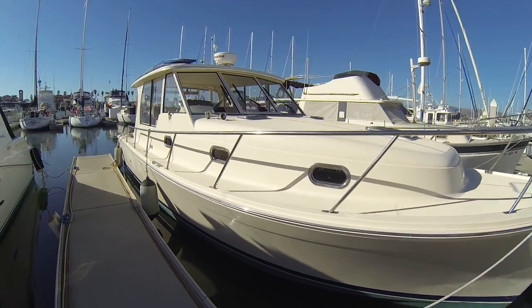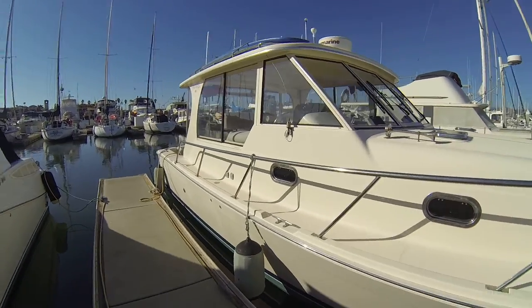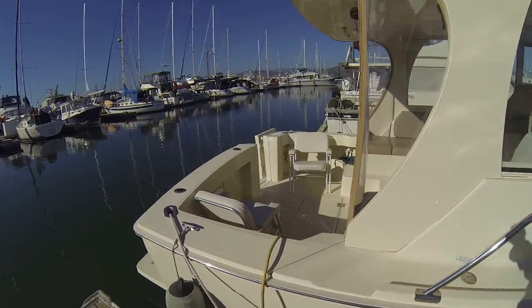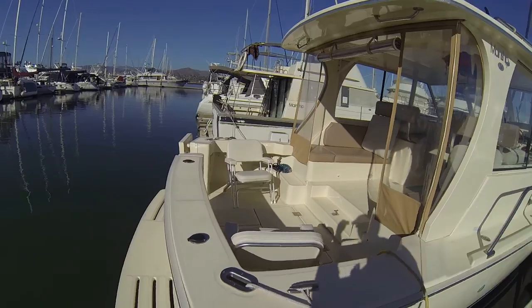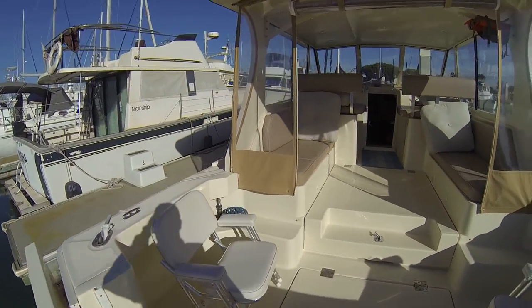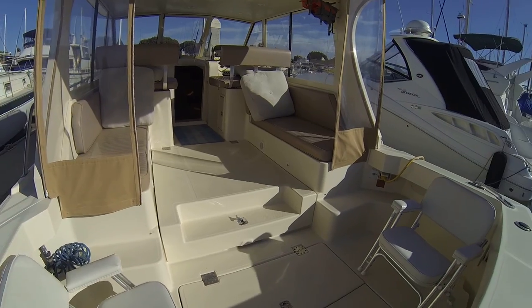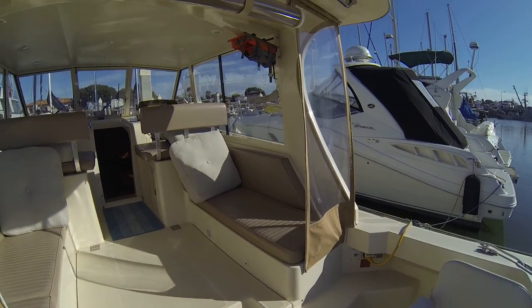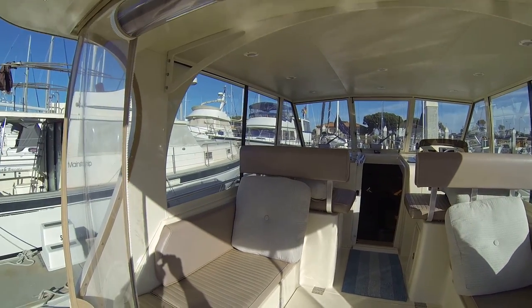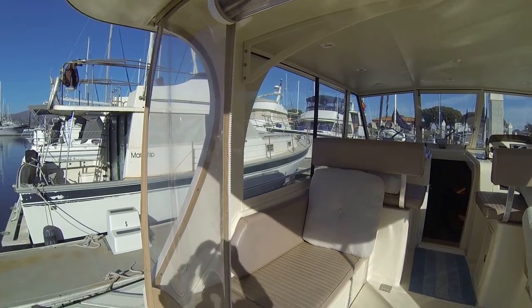This is Daisy May. She's a 2007 MainShip Pilot 34. Easy entry onto the swim step and through the gate door. You can see she's got a hard top, all enclosure here from the sun and from the spray.